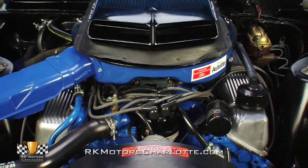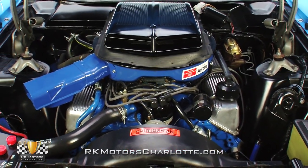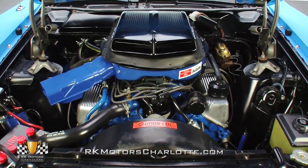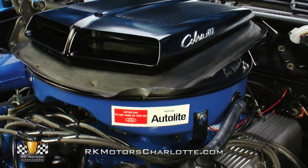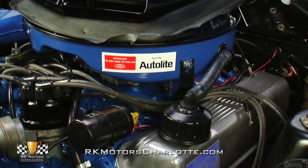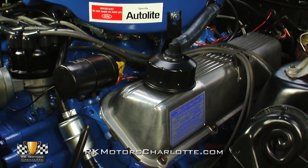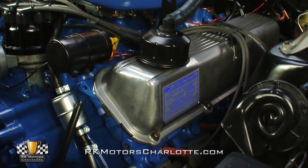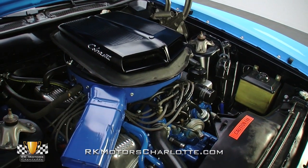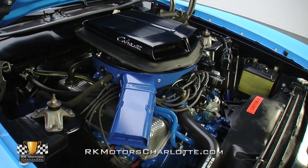Lift the war-painted hood and you'll find a date-correct D1VE 429 Cobra Jet V8, which has been fully detailed to a better-than-factory appearance. While Ford brass rated these big engines at 370 horsepower for the sake of appeasing whiny insurance agents, they probably had a hard time keeping a straight face — real-world numbers were closer to 460 horsepower, allowing the sizable car 13-second quarter-mile passes with some basic shade tree tuning.